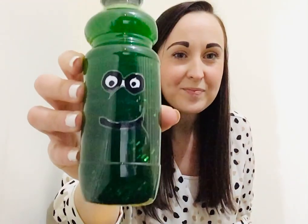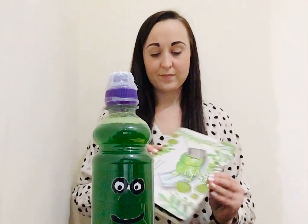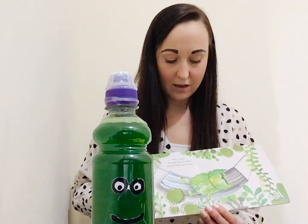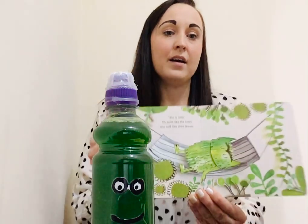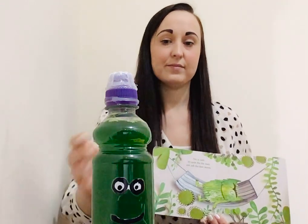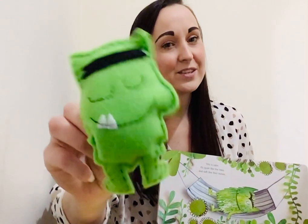Let's see who's next. So next we have... calm. Do you remember calm? It's nice to feel calm. It's quiet like the trees and soft like the leaves. Can you show me calm? I feel calm. Our monster sure looks calm.